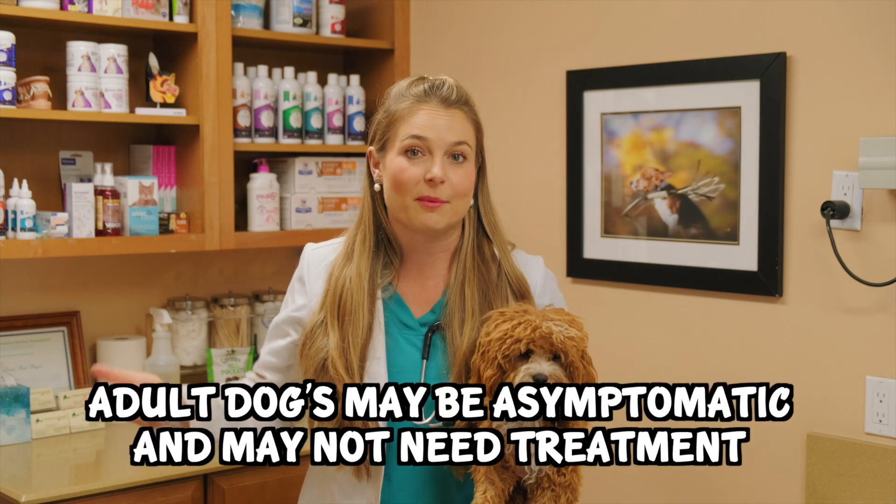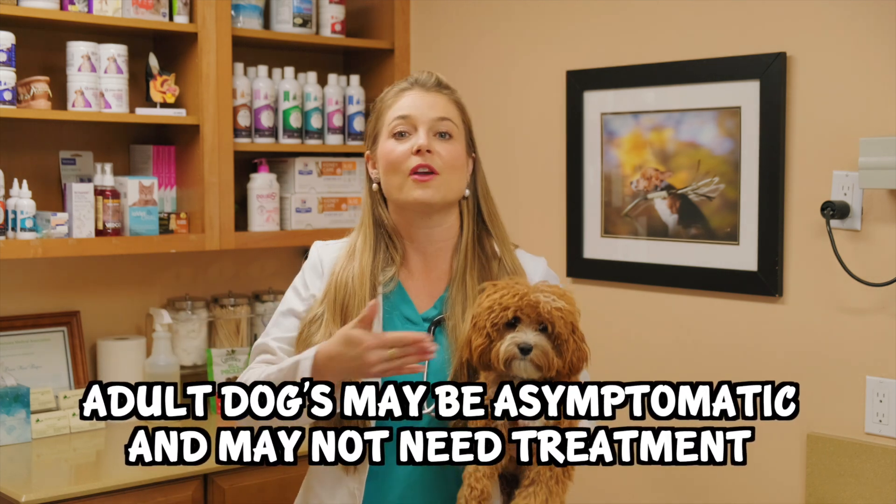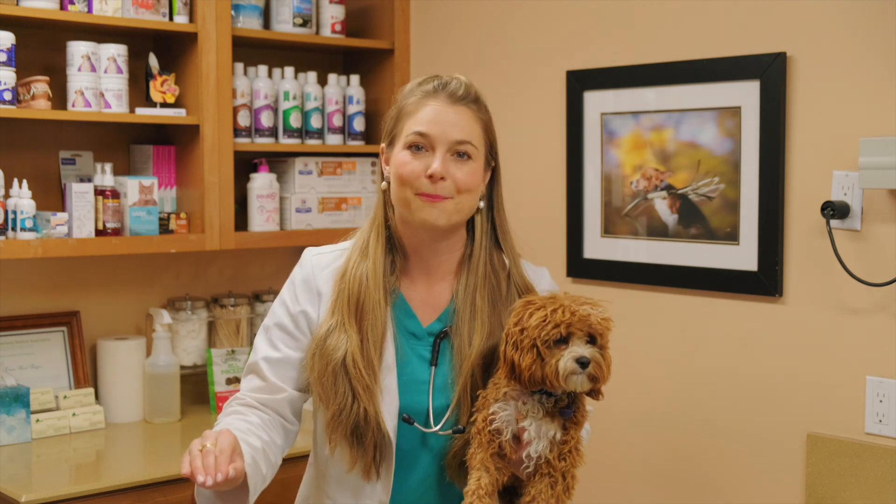Now if your adult dog gets Giardia, they may have no clinical signs at all — they're considered asymptomatic and you might not need to treat that. They could just shake it off. But if you have a puppy in the house with Giardia, it's still best to keep them separate so your adult dog doesn't get infected. But if it does, he might just be fine.